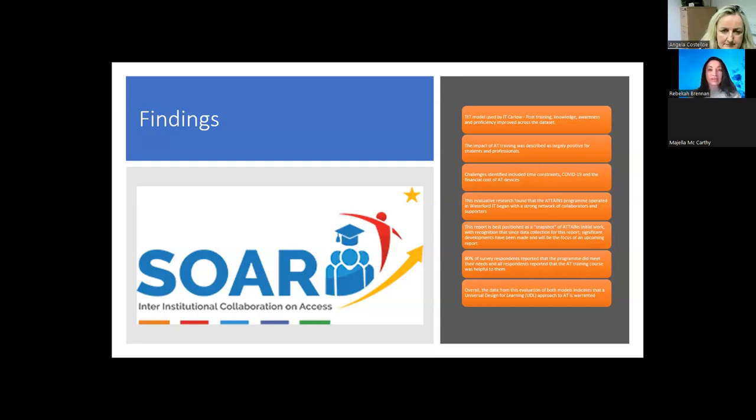In the data for this initial work stream, 80% of survey respondents reported that the programme met their needs and all respondents reported that the AT training course was helpful. Expansion of the peer-to-peer mentoring model to include primary school cohorts was discussed in the data set from the ATTAINS team and was fully supported. Professionals expressed a need for additional support, perhaps from the higher education sector, in providing a centralised hub where educators could seek out information about transitioning to college. Many professionals interviewed expressed a desire to increase their own knowledge of AT devices to better meet the needs of their students.